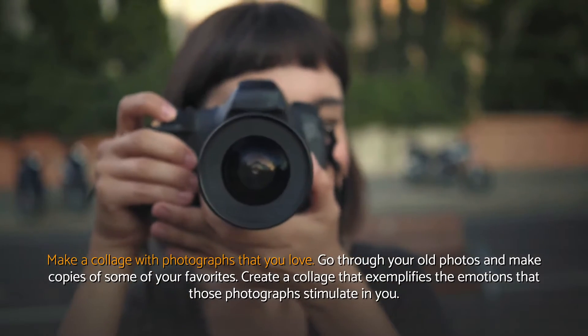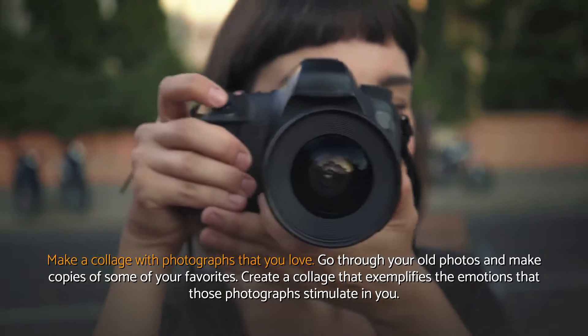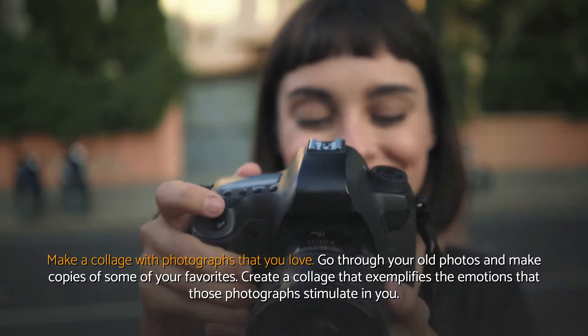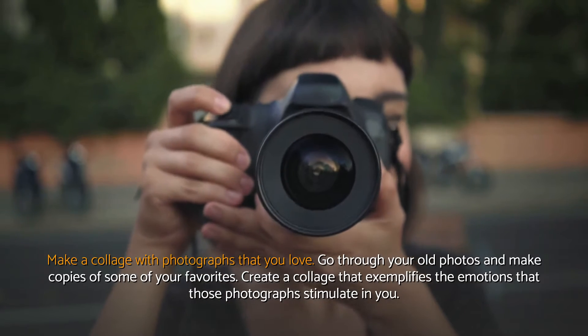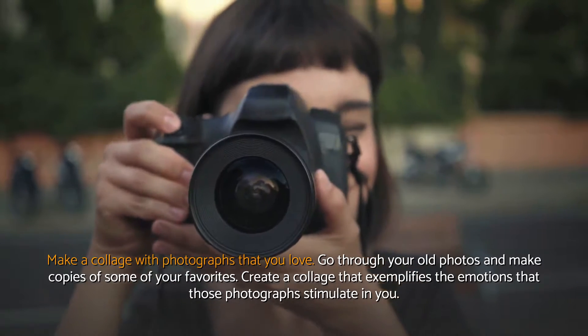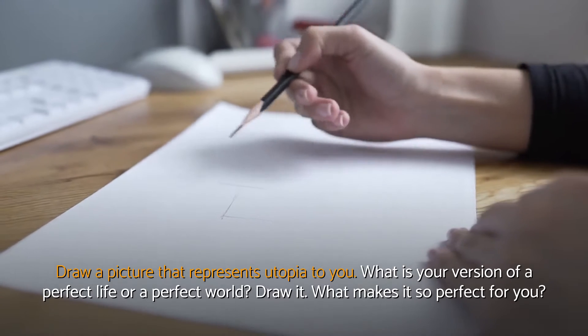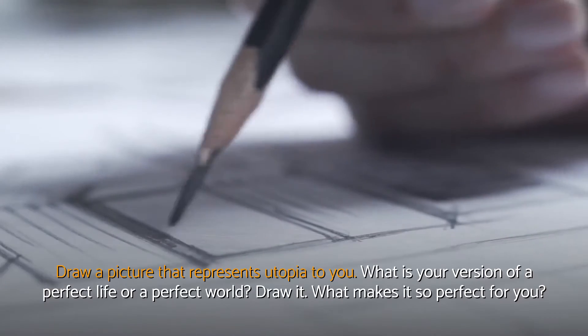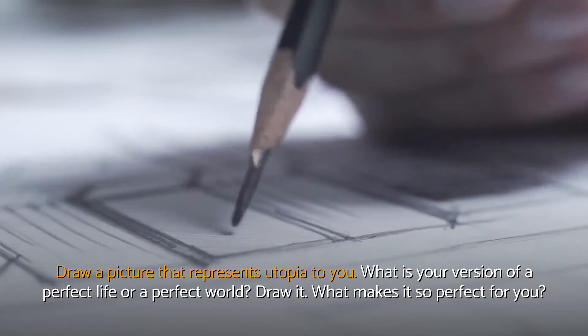Make a collage with photographs that you love. Go through your old photos and make copies of some of your favorites. Create a collage that exemplifies the emotions that those photographs stimulate in you. Draw a picture that represents utopia to you — what is your version of a perfect life or a perfect world? Draw it. What makes it so perfect for you?